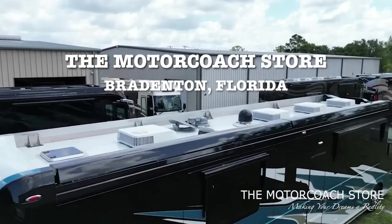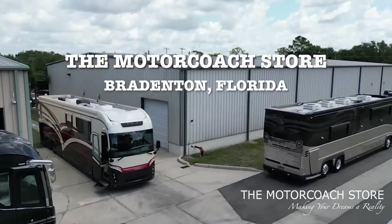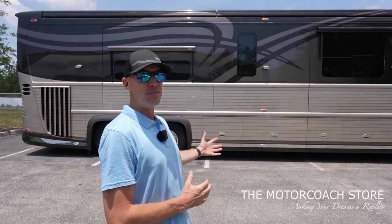What is going on everybody? Today we're hanging out at the Motor Coach Store in Bradenton, Florida, and we have several different Newell coaches from different eras. Today we want to show you some of these coaches and some of the differences.